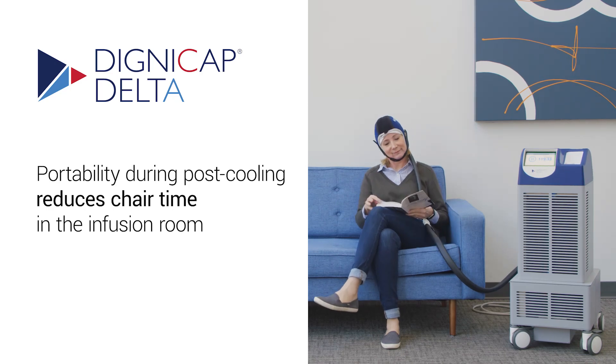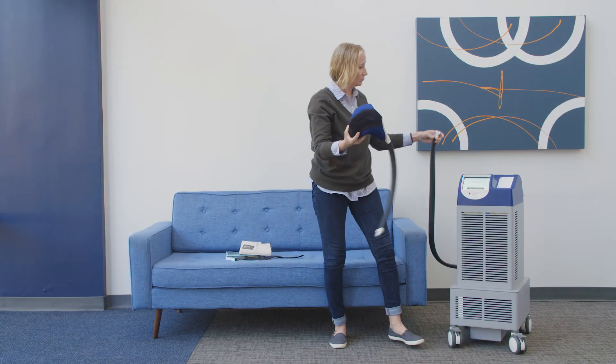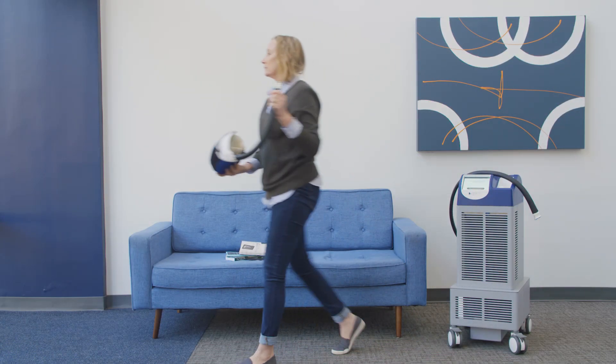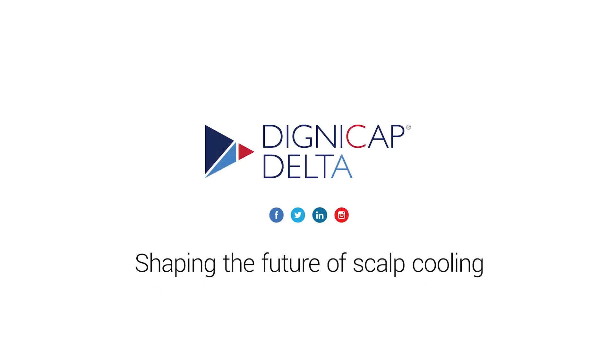Device portability allows patients to be moved without disconnecting for post-infusion cooling. A great way to minimize chair time in the infusion room. DigniCap Delta, shaping the future of scalp cooling.